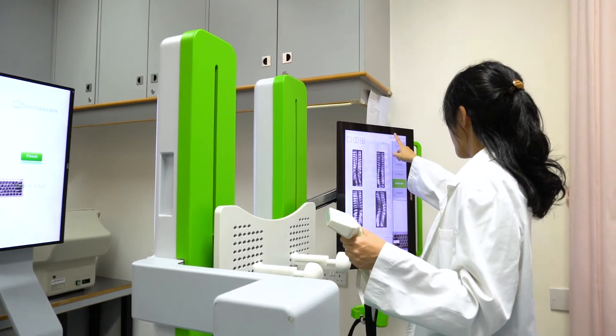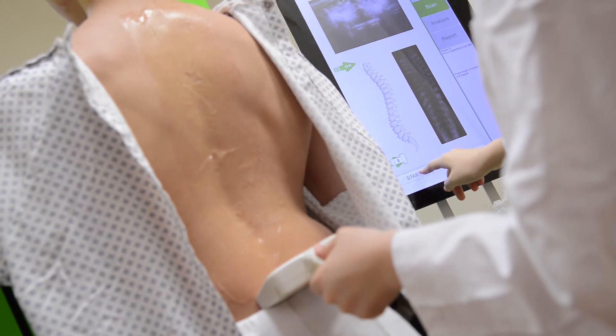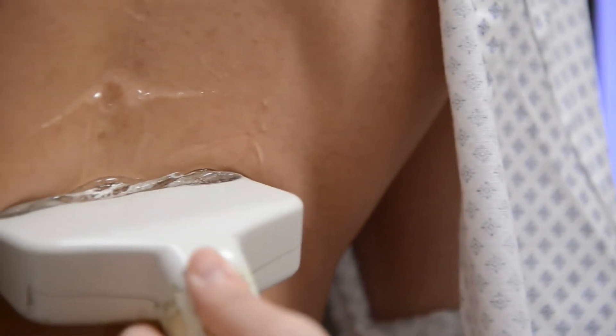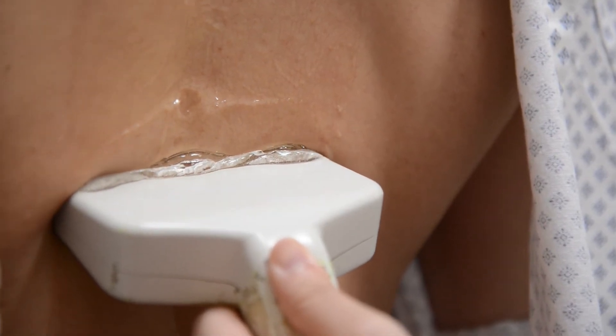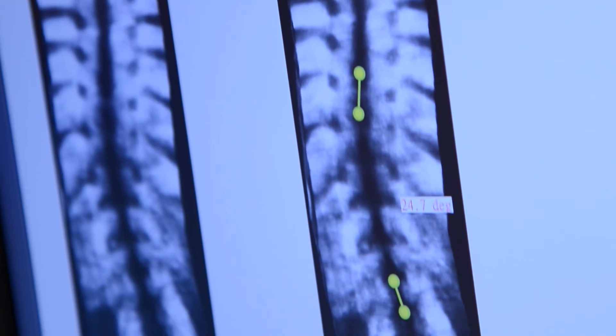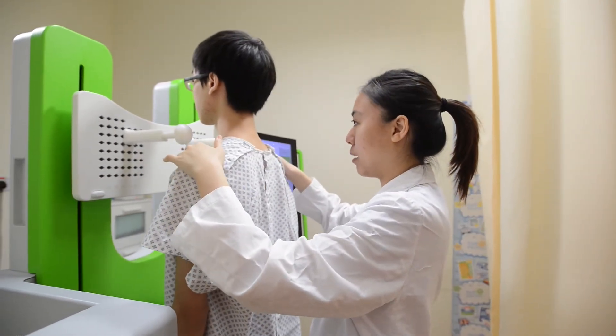In year 2010, we invented Scolioscan, a radiation-free ultrasound imaging system for scoliosis evaluation. It enables regular monitoring of the condition and evaluation of treatment efficacy in a safe way, and it is used in hospitals and clinics in different countries.